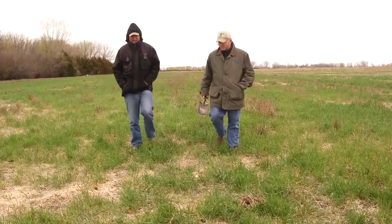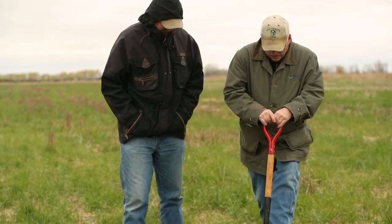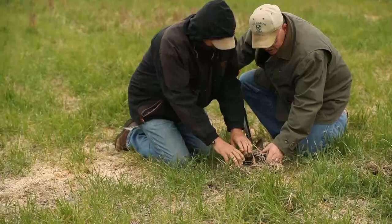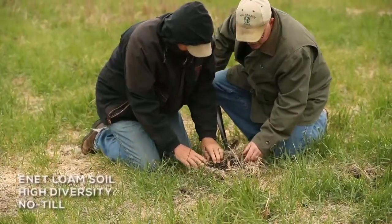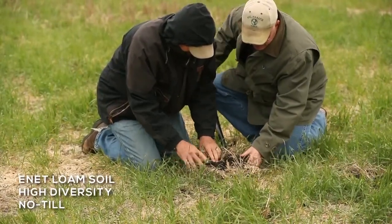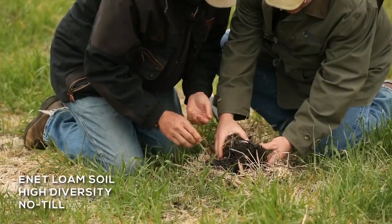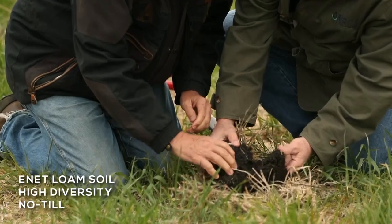So maybe we should actually look at some soils — what do you think? Let's see what we have. What jumps out at me is a really nice structure, but there's really some soil life here. Look at that — earthworm. Beautiful.